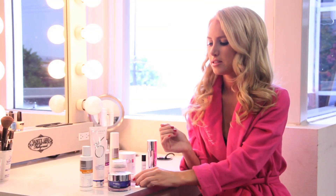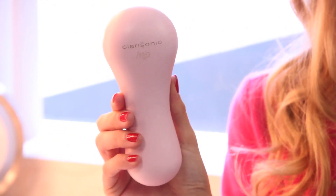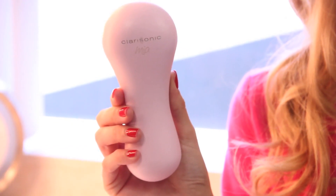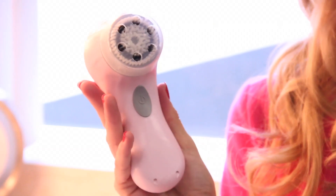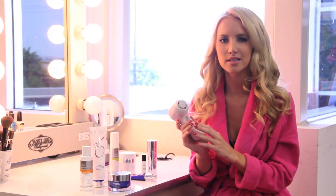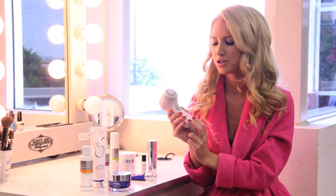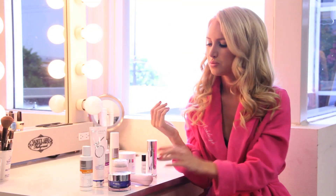To get those dead skin cells off, I use the exfoliator or I use a Clarisonic — I have the little Mia, which is really great for taking on the road. All it does is vibrate but it feels really good. You just set it for like 30 seconds. It has two little mouthpieces with a little charger, and you only have to charge it like once every three cleanses. You can't really scrub your face too hard because your skin becomes very irritated and that'll cause more breakouts, so you want to be very gentle when using the Clarisonic.